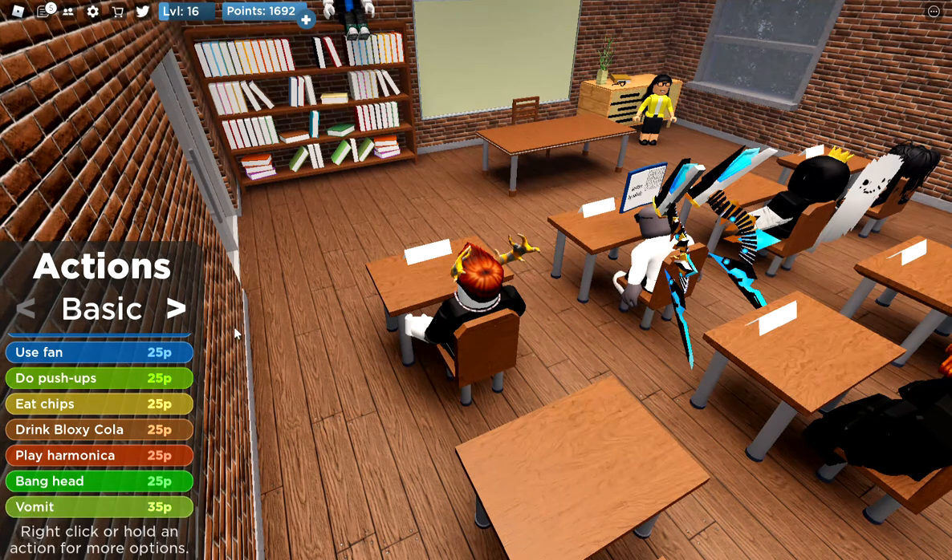Up here is where your points are, so you know, and you will gain points just by sitting there. So it's another one of those games where you can just let it run in the background and watch YouTube on another window.